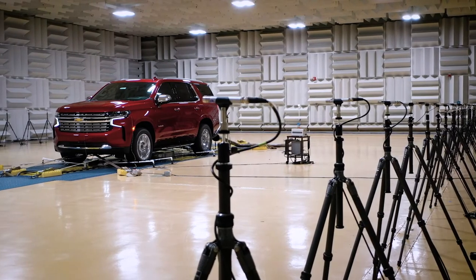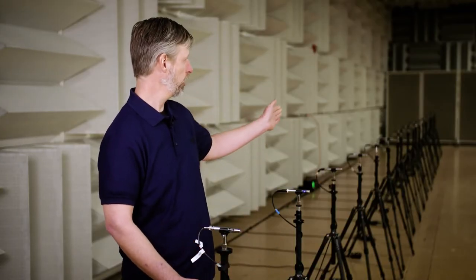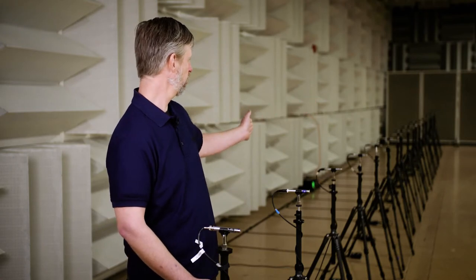These locations are all known and relative to the vehicle. We need to be 7.5 meters from the centerline of the vehicle, as called out in the standard.